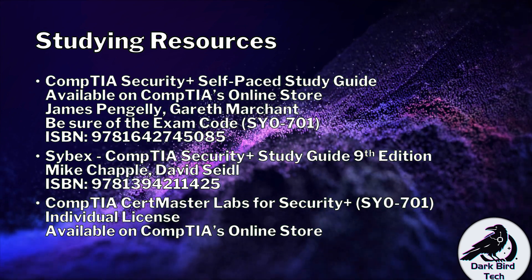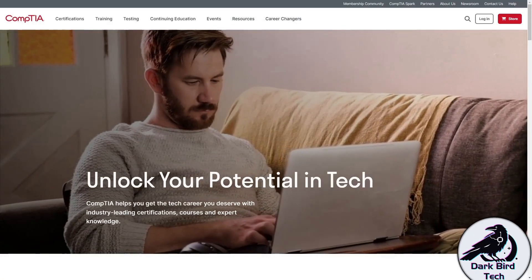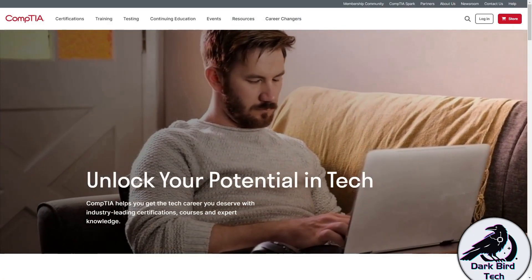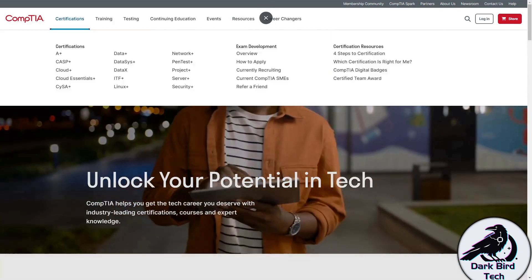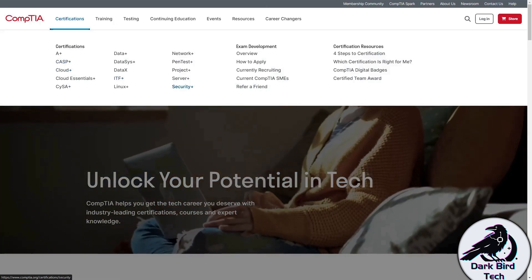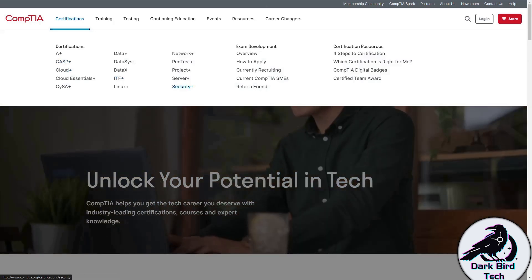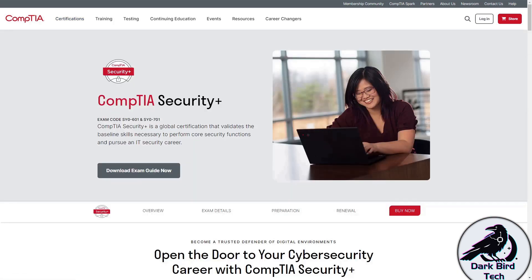Let's go and have a look at some exam details. If you head over to CompTIA's website at www.comptia.org, you'll land on this webpage. If you mouse over certifications, you'll see Security Plus over there — for some reason they do it alphabetically. You click on Security Plus and you'll be taken to the Security Plus exam page.